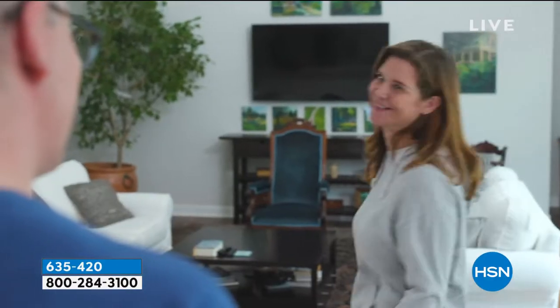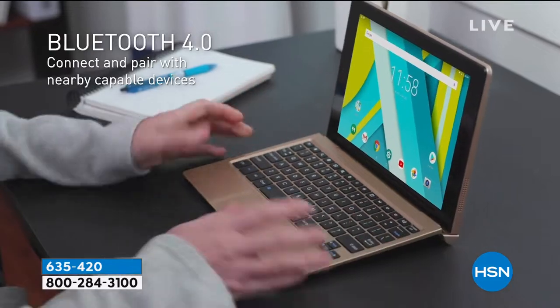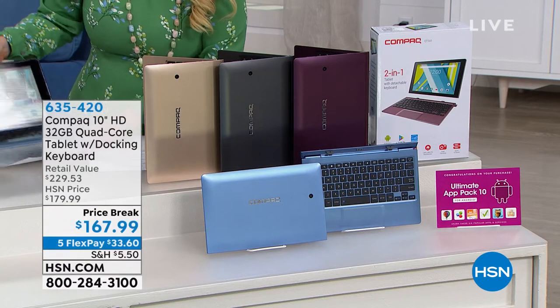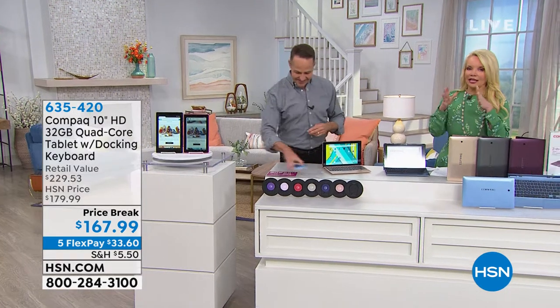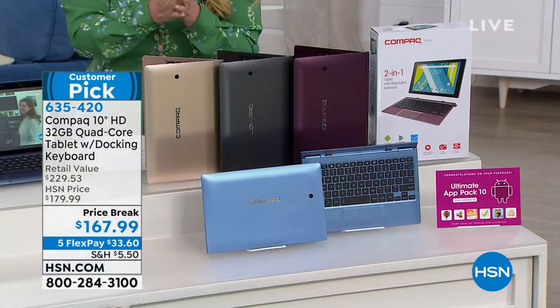You can say open Facebook or open HSN app, or whatever. Quad-core processor, two gigs of memory, HDMI output, USB port, Bluetooth is built in. Do you have Bluetooth speakers or Bluetooth headphones? You're going to be good to go. I want to quickly remind everybody — it's made by HP. So don't look at the name and think you've never heard of compact. HP makes them, and they are actually creating this compact, wonderful tablet.